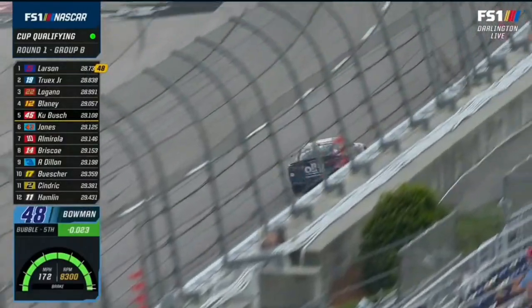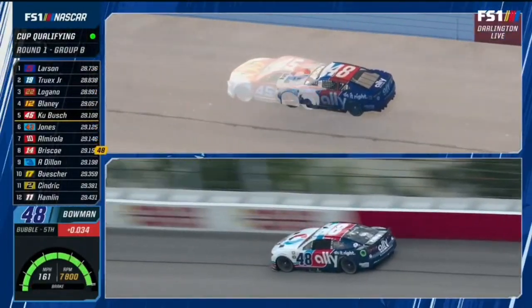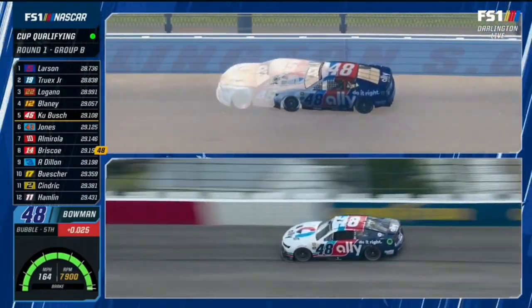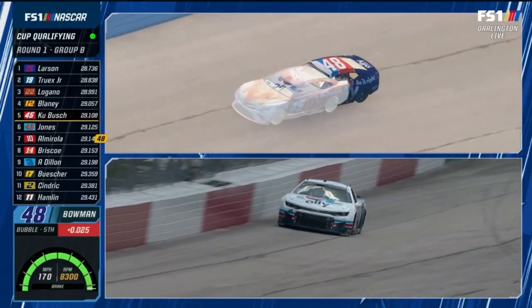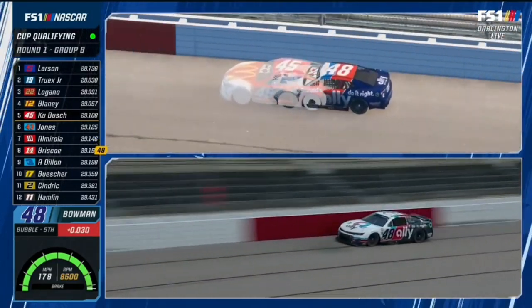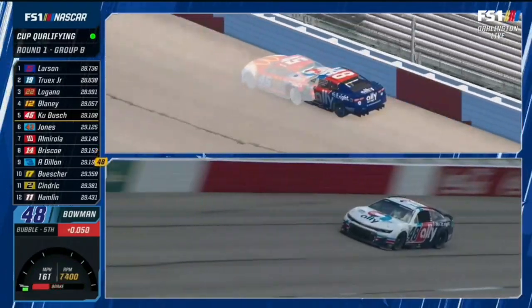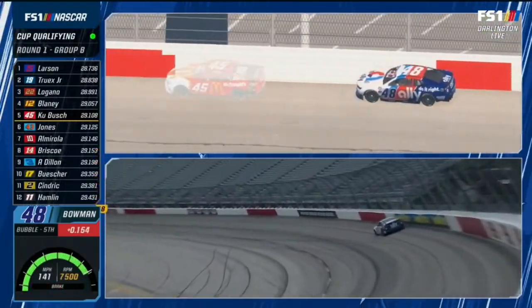Nice — Mark Martin Valvoline Southern 500 winning paint scheme for Bowman. The car looks a little tight, slow to rotate down the hill. See if he can make up the difference, maybe running that outside line if he can carry momentum around it. Early downshift — had to slow the car to keep from hitting the wall.